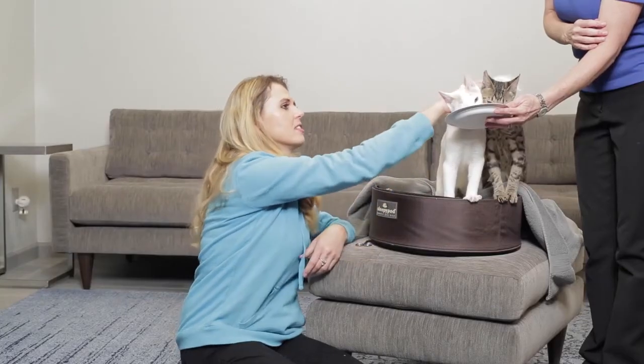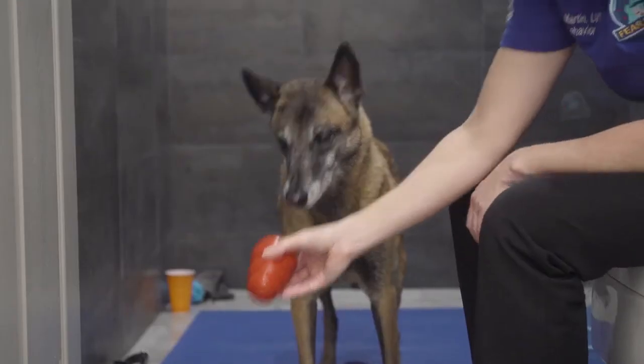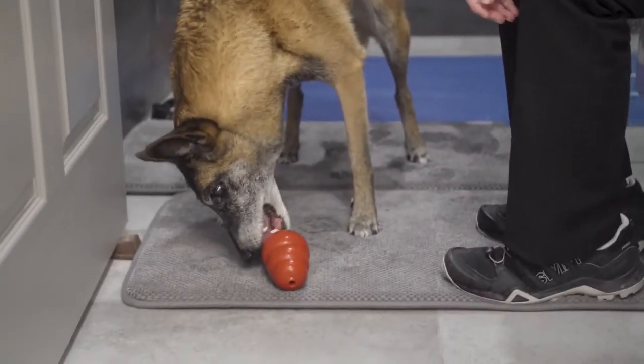Make bath time extra special for your pet by always pairing that experience with something really good happening right after. This could be a special play session or a really special treat. My pug Willie loved having a bath because it always meant for him that he got that really special chew after he was done.